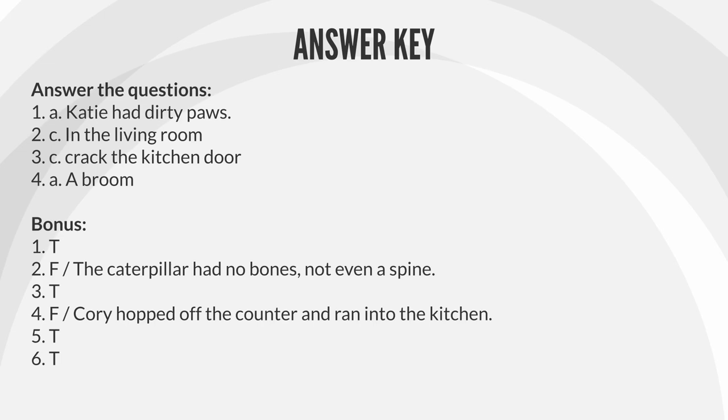Question answers: 1. A — Katie had dirty paws. 2. C — In the living room. 3. C — Crack the kitchen door. 4. A — A broom.